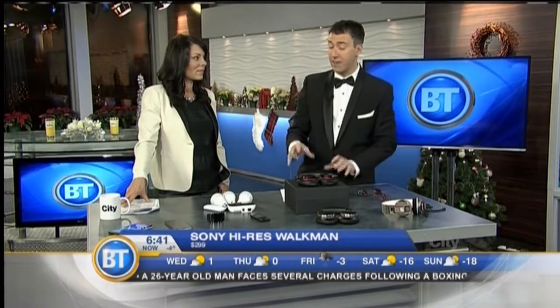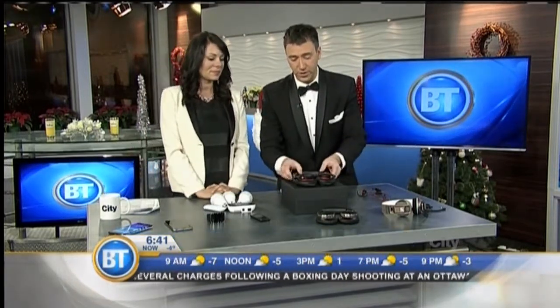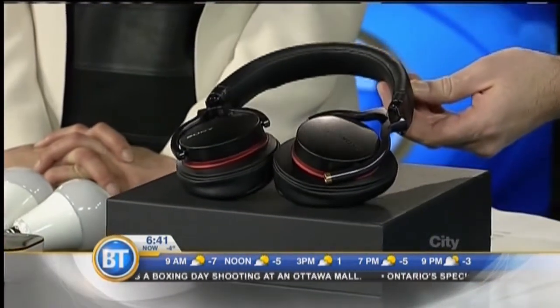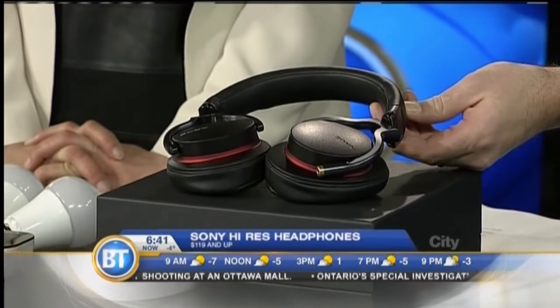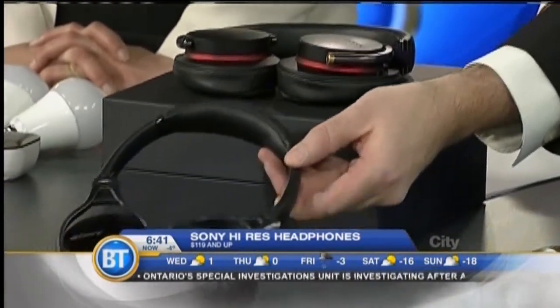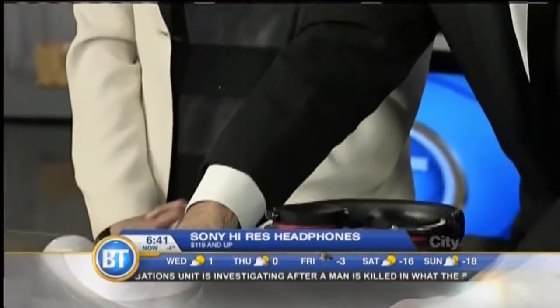You do need high-res headphones though. Some of the nicest ones I've tried so far are the Sony ones — you can get wireless or wired. They start at about $119 but can go up to $600 depending on how much you want to spend. The cool thing is some of them are NFC — near field communication — so all you have to do to pair them is literally tap them together and they're paired, ready to go.